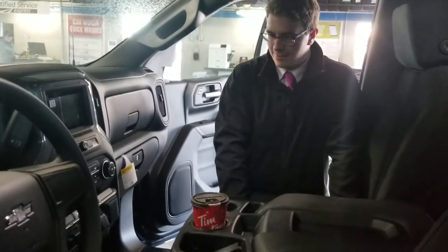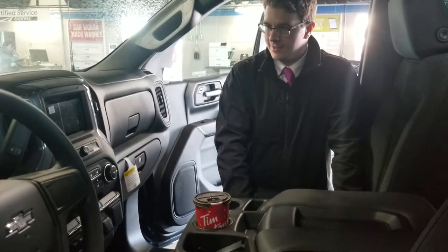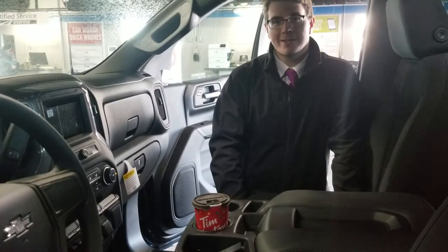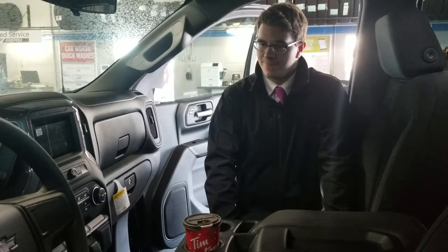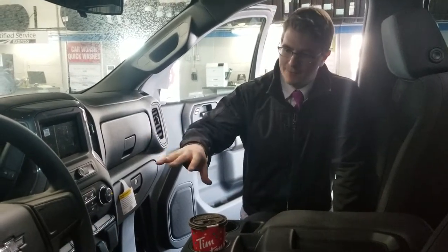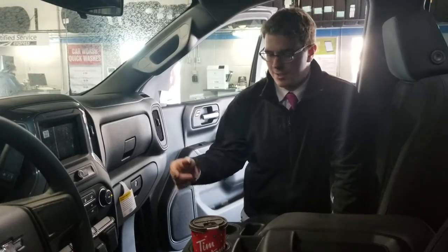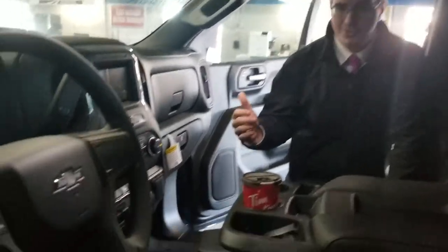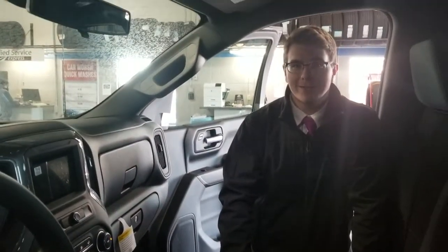Inside the cab, as you can tell, we've got lots of room for you and your friends. An increased 4-inch wheelbase on this baby gives it a whole bunch more cargo room. Inside the cab we have features such as Bluetooth, cruise control, hill descent cruise control, traction control, and for that extra safety — just in case you don't want to back over your buddy while he's loading up his four-wheeler — you've got a backup camera.